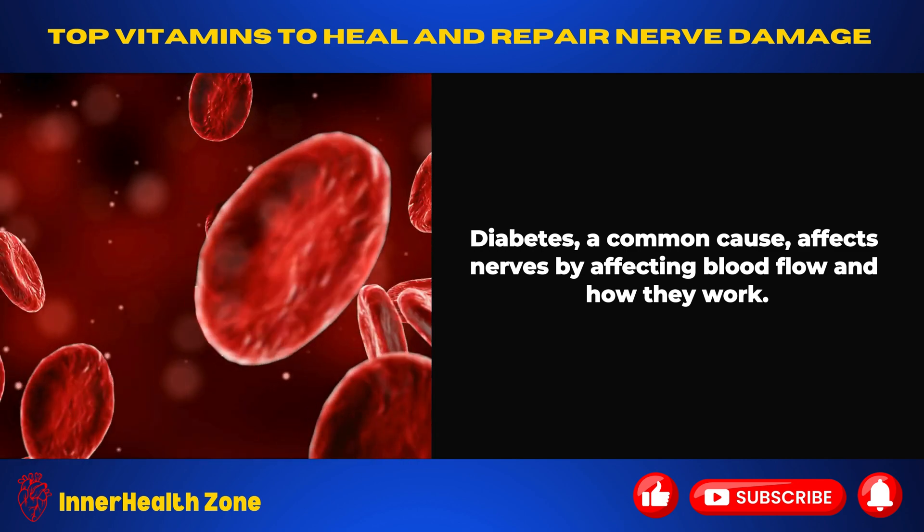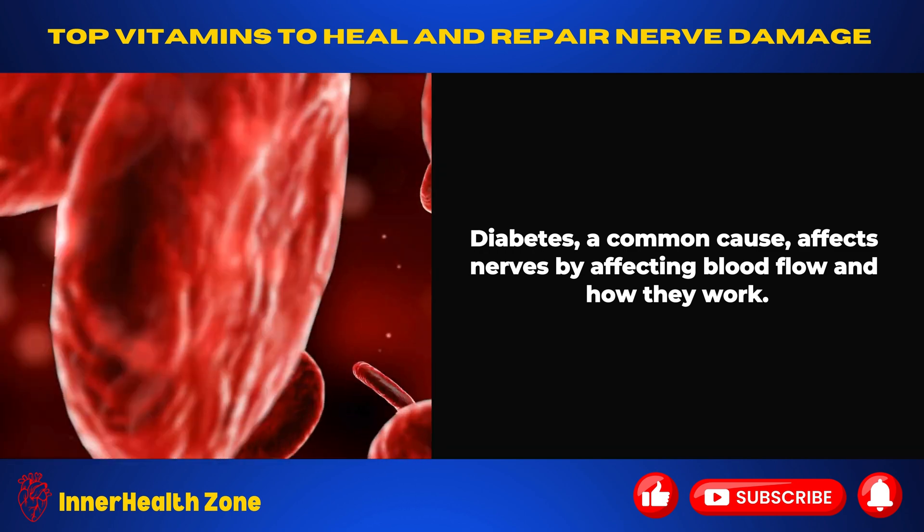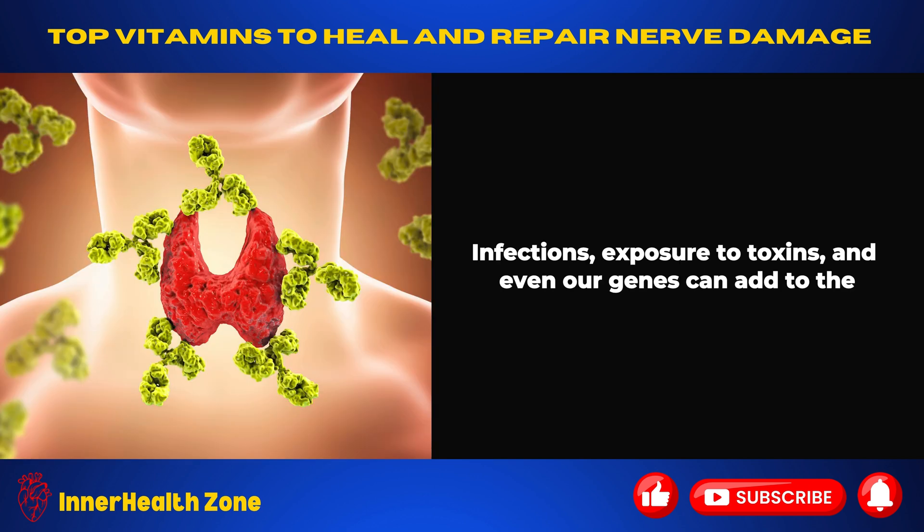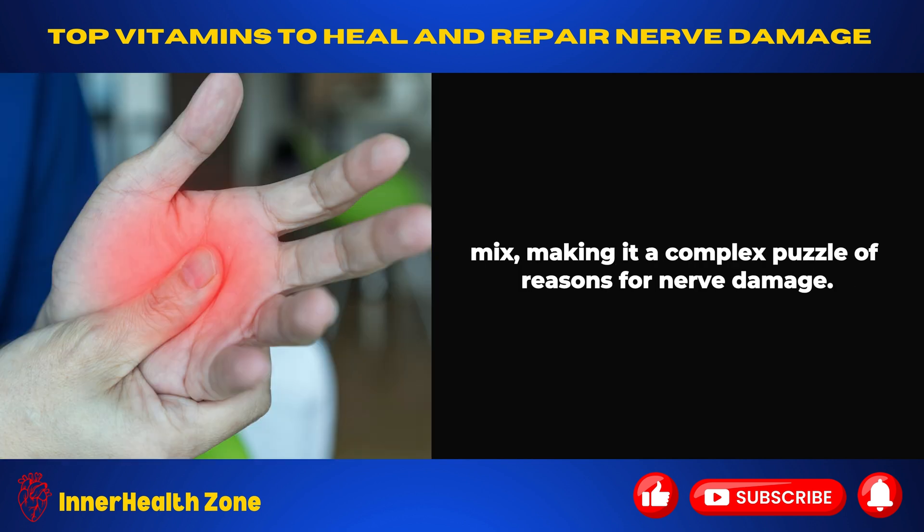Diabetes, a common cause, affects nerves by affecting blood flow and how they work. Autoimmune diseases, where the body's defense system attacks its own tissues, can also impact nerves. Infections, exposure to toxins, and even our genes can add to the mix, making it a complex puzzle of reasons for nerve damage.